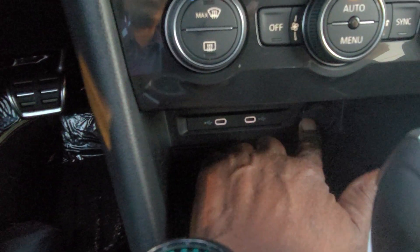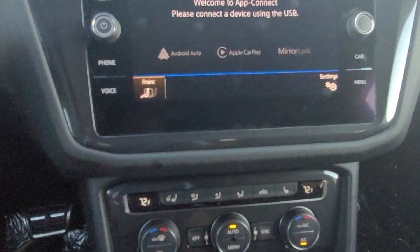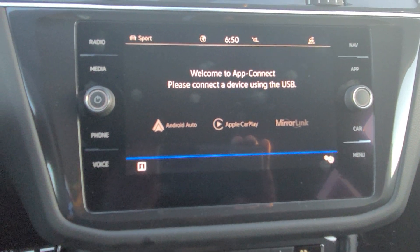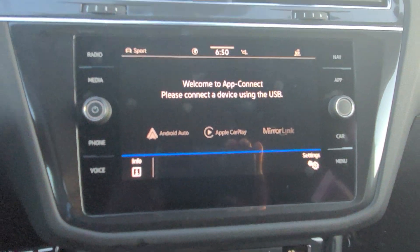There are two USB-C connections and a 12-volt charger port. For wireless connectivity, you also have Android Auto, Apple CarPlay, or MirrorLink that you can do wirelessly as well — you just set up your phone with Bluetooth and it'll prompt you to use whichever operating system you're running.